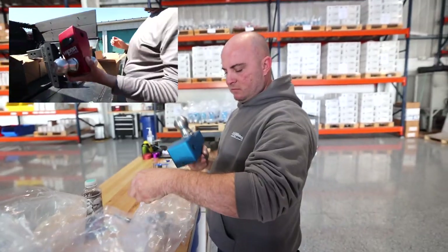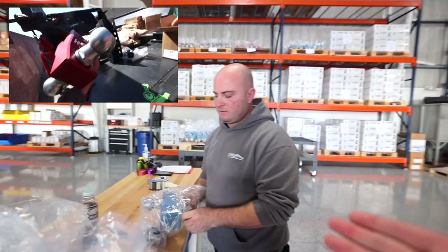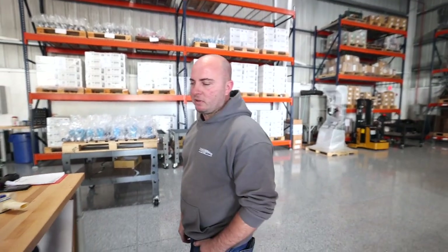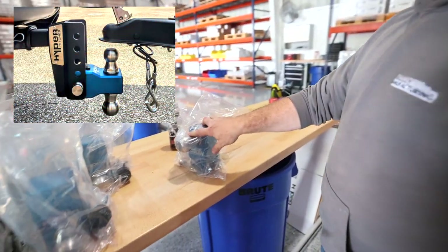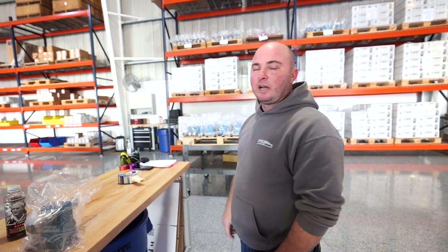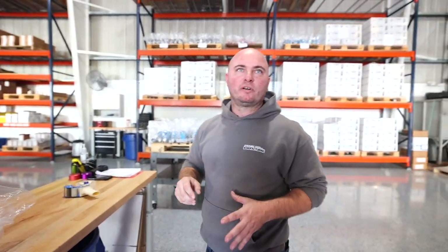A lot of you guys know you for the locks, the Proven Industry Locks. So another product line is the Hyper Hitch. How's sales going? It's going pretty good. It's pretty popular since we released the newest model because of the weight rating — we're at about 16,500 pounds, so now it opens up to all the dump truck trailers they're pulling. People are really loving the fact that you can have your trailer lock keyed the same as your hitch lock, so you're not fumbling around looking for different keys.